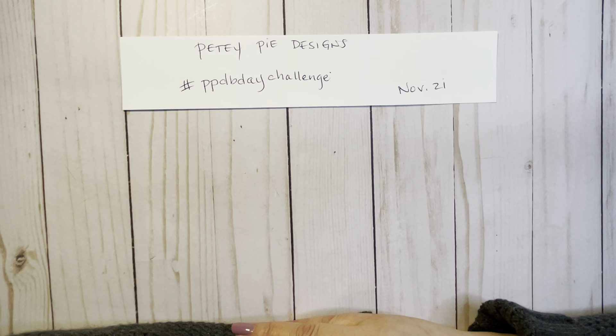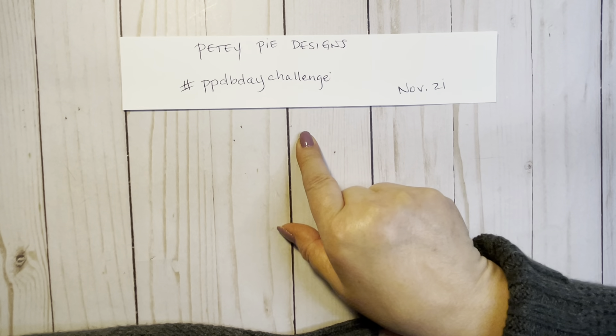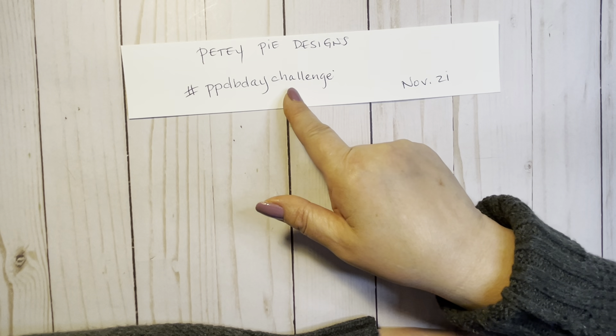Today I'm doing a VR for Lori over at PDPi Designs. She's having a birthday challenge going on until November 21st. You just have to — she said you could create anything, literally anything at all. She loves everything, and you can do it in any style too. When you do participate, you have to do a VR if you're able, and then you just use this hashtag right there.